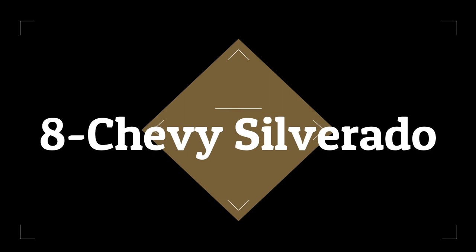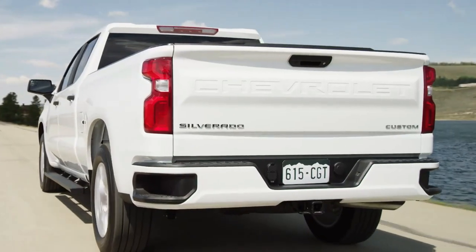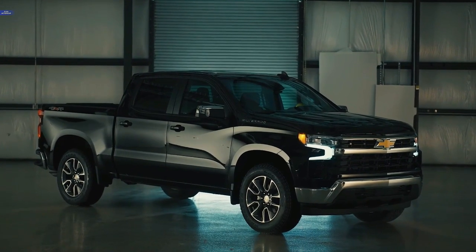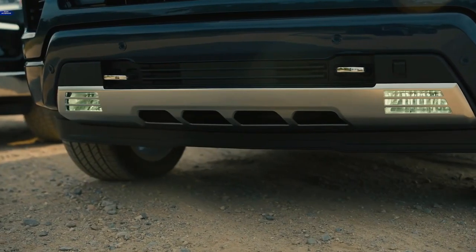Number 8: 2023 Chevrolet Colorado 1500. The Crew Cab variant of the 2023 Colorado 1500 received NHTSA's highest overall rating of 5 stars, with 5 stars in the side impact tests and 4 stars each in the front impact and rollover tests.